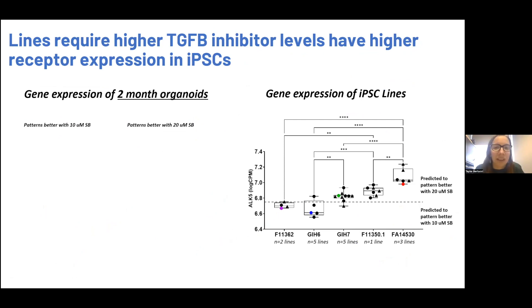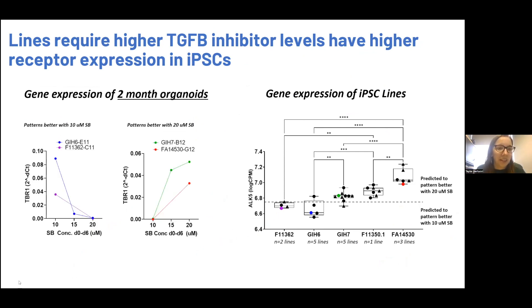Why do we have to tinker with SB concentration across different cell lines? What we're finding is that lines performing better at the lower level of the inhibitor have lower levels of the receptor, while lines that require a higher level of SB have higher levels of ELK5, which is the receptor that SB is targeting. We're coming to the point where we're hoping to predict what level of SB lines require based on their ELK5 expression at the iPSC stage.